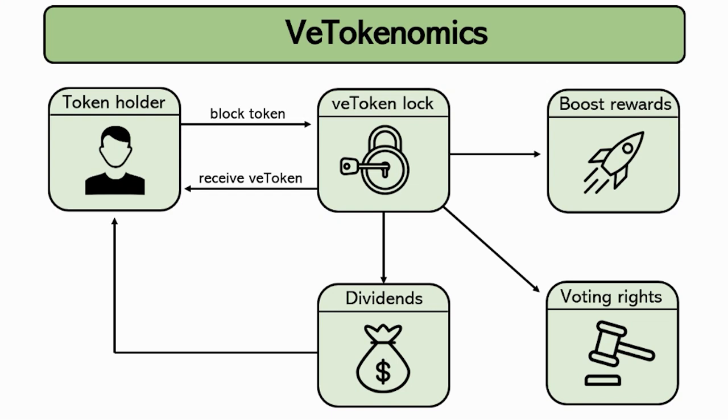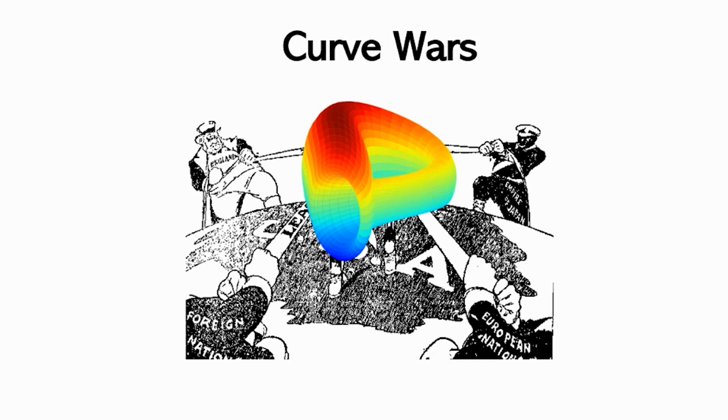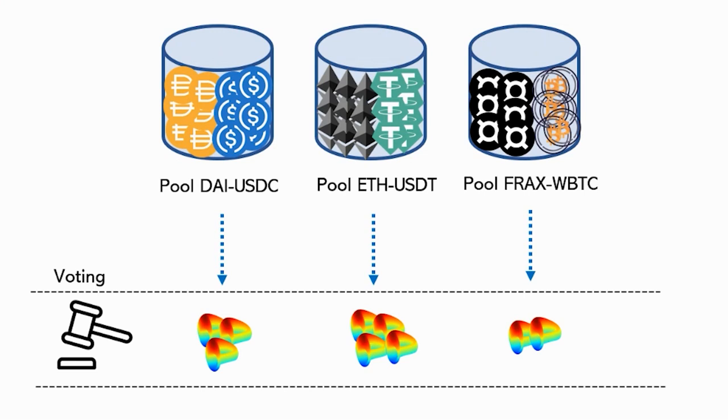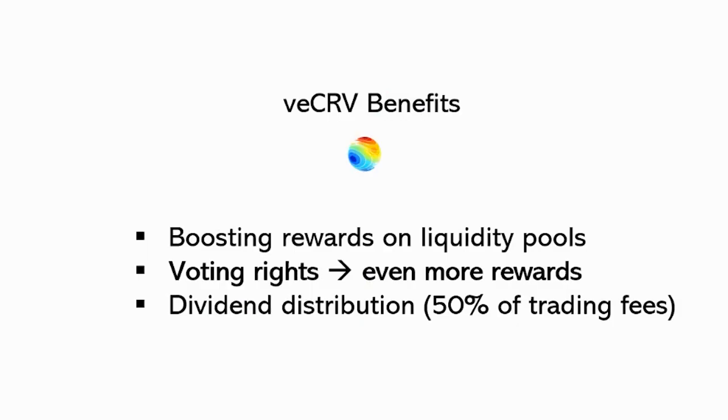Because DeFi is a rapidly expanding and innovating world, the concept of VE tokenomics brought consequences. The first of these was the Curve Wars, a battle that is still in effect until now. Part of the voting right that VE CRV holders have is to choose which pools will receive the most CRVs. Those who own a lot of VE CRVs, besides earning dividends and getting a boost in emissions, can vote to make their pool the one that issues the most CRVs.